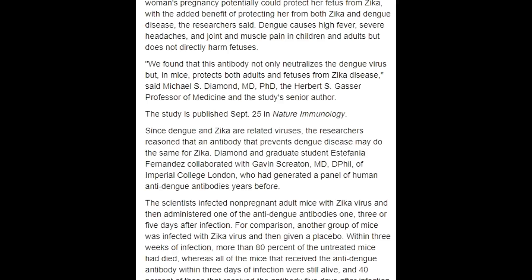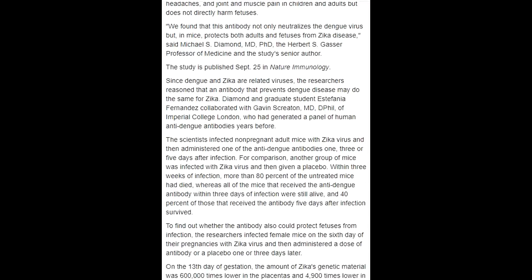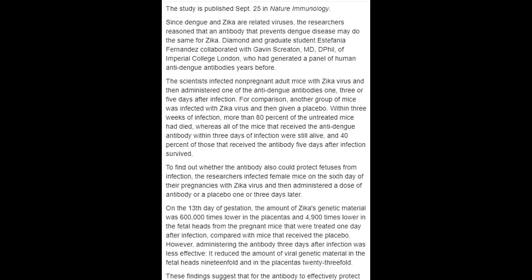We really appreciate that these researchers at Washington University School of Medicine are fighting against Dengue and Zika using antibody medicine. It's a very good initiative.